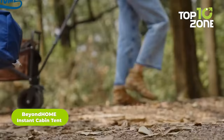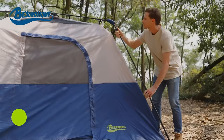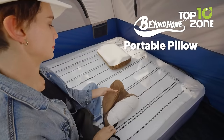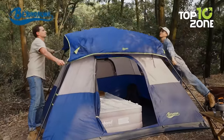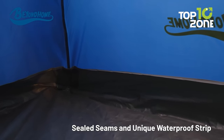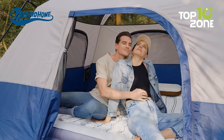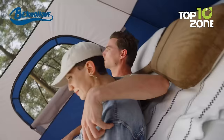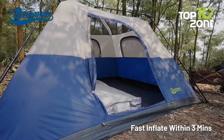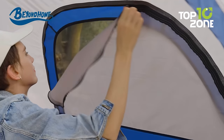The Beyond Home Instant Cabin Tent can be set up in just 60 seconds, making it effortless and convenient to use. Featuring extra steel stakes to keep the tent firmly anchored to the ground, you can rest assured that it will remain sturdy and secure no matter what the weather conditions are like. The detachable rainfly provides added protection against wind and rain, while the sealed seams and waterproof strip ensure water resistance. With enough room to comfortably sleep up to six people, this instant cabin tent is perfect for families or groups of friends who want to enjoy the great outdoors together.